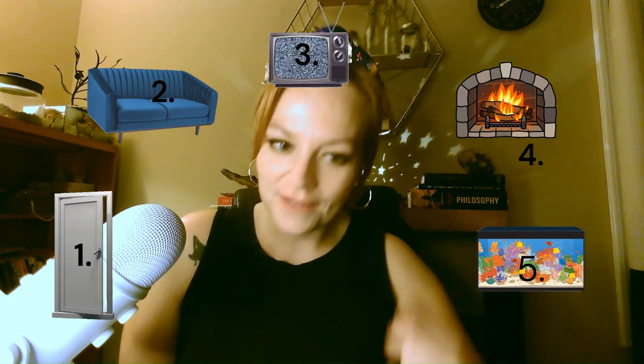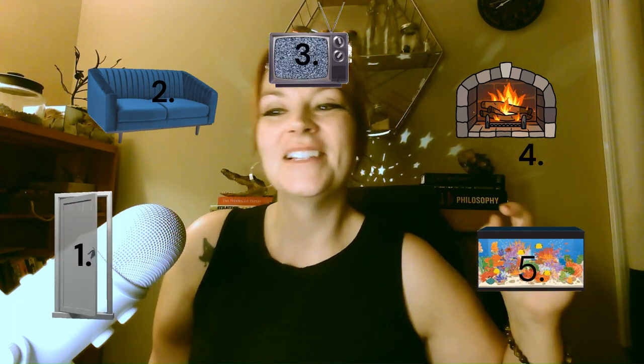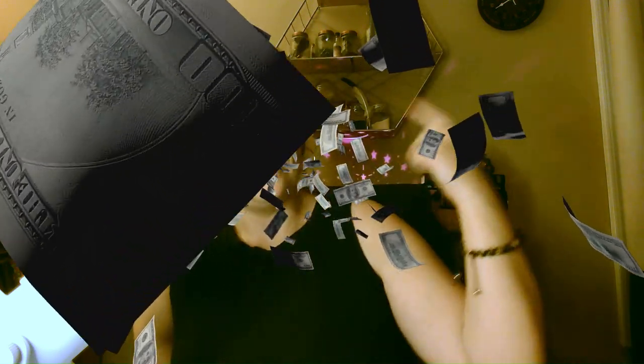We're going to use the first five presidents as an example for this — doing a patriotic theme today. The first president was George Washington. What you want to do is assign an image or an action to the number you're trying to remember. George Washington — roll him through the front door. He's the first president.